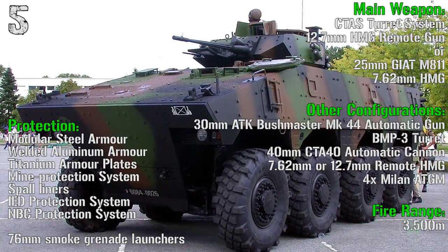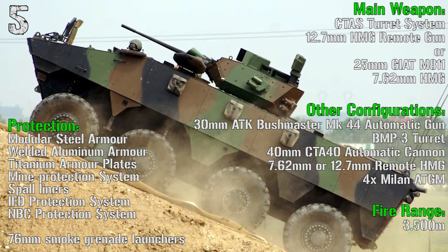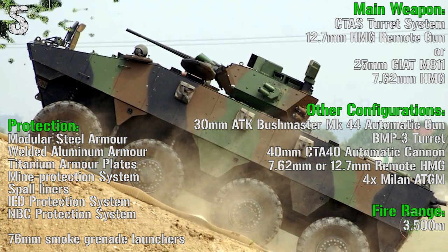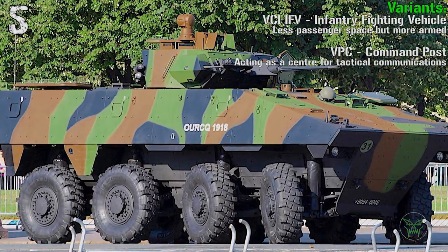In the IFV configuration we also have a 30 mm automatic cannon, a BMP-3 complete turret, or a 40 mm automatic cannon, 7.62 mm or 12.7 mm remote machine gun, or Milan anti-tank guided missiles. This one can also be used as a command post.